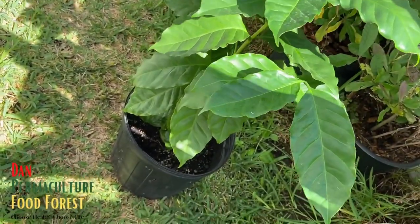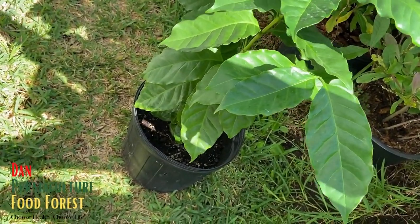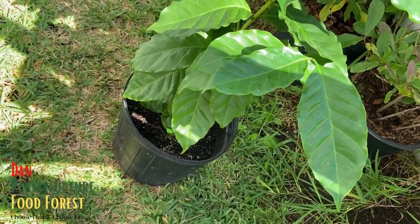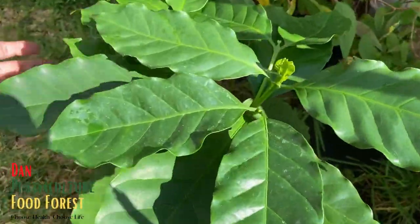I probably need to up-pot this into a bigger container, maybe a 10 gallon or something like that, and give it some more room.